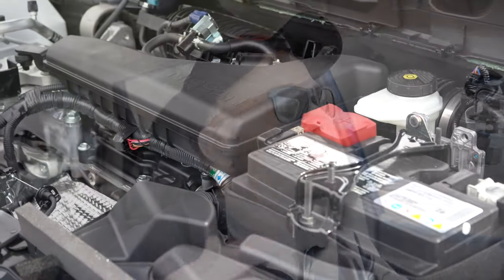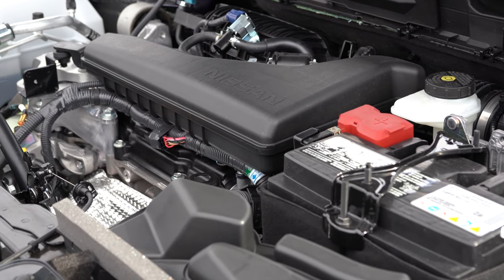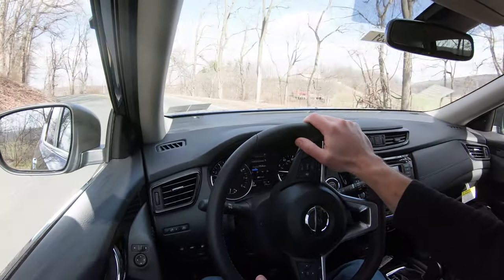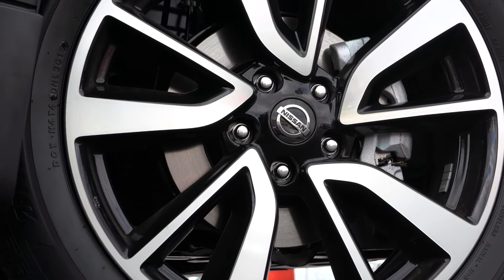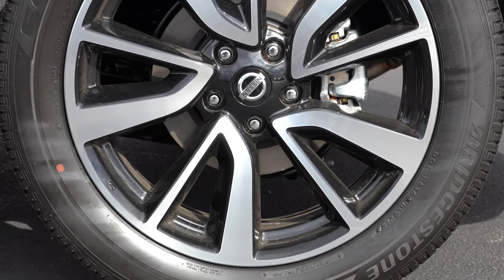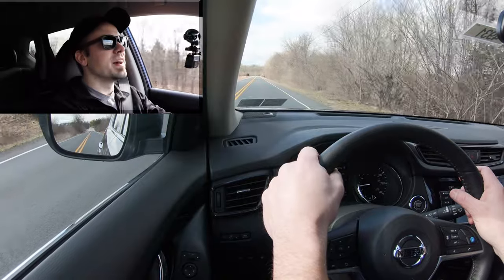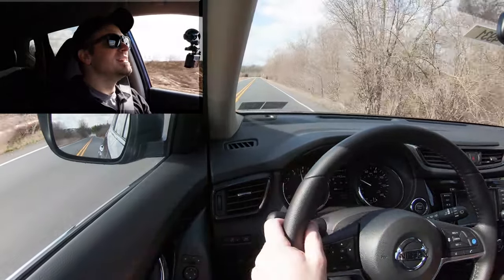Consumer Reports backs up that above average reliability rating. Braking is equally important — up front you'll find 11.7 inch ventilated front discs. In the back, 11.5 inch ventilated rear discs. Let's hit the brakes. Not bad — certainly no issues with brake pedal delay or anything like that. Excellent braking feel. Well done, Nissan.